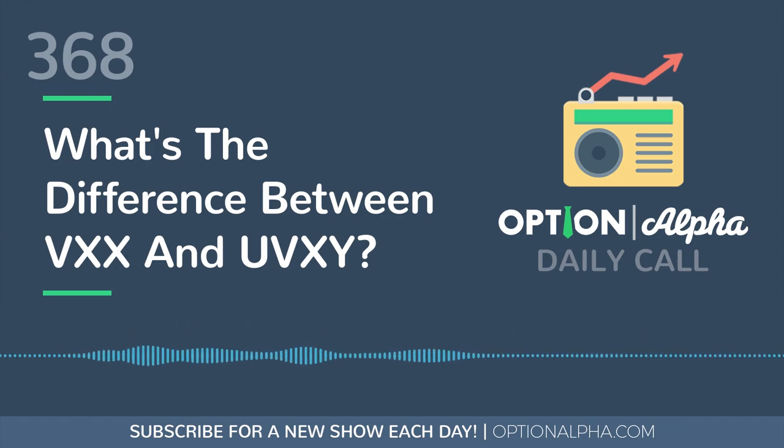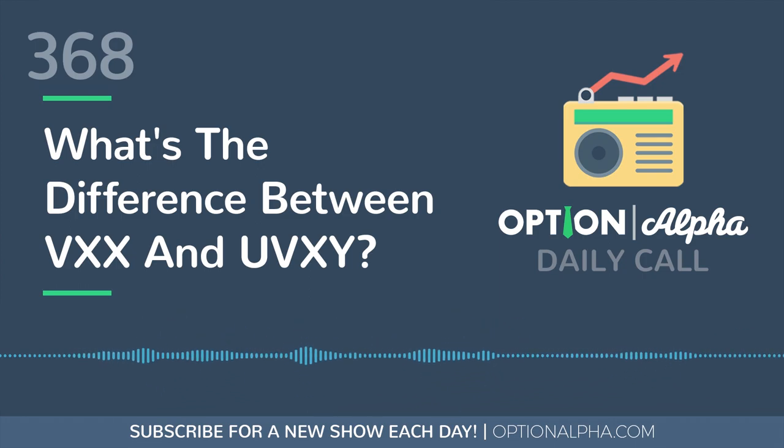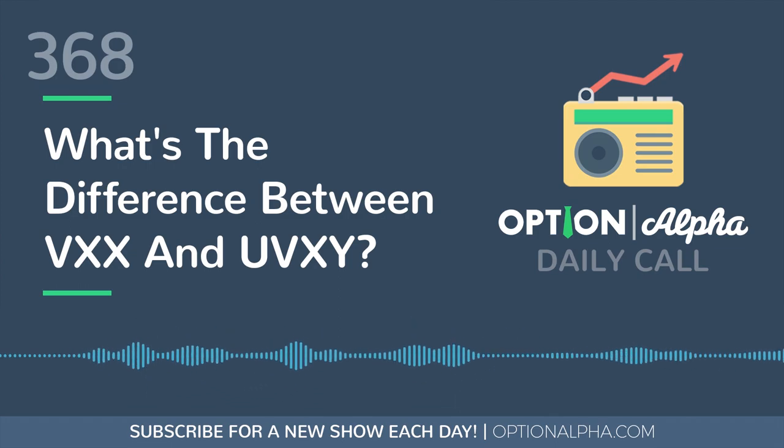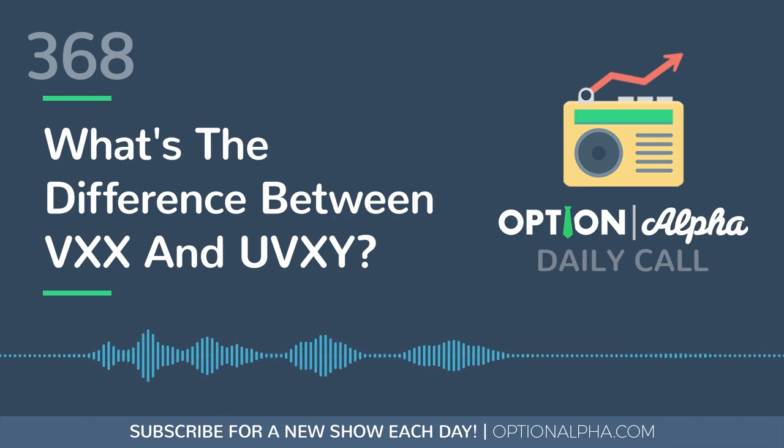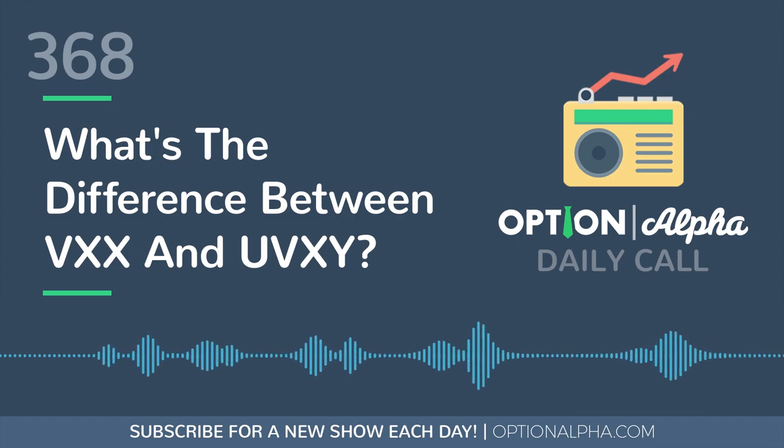Now there's a lot that we could get into, and we'll try to narrow it down as much as possible. The main difference between these two — because they are both still ETNs, and they do trade like ETFs and ETNs; you can buy and sell them, you can trade options on them — is that UVXY is leveraged. This could work to your advantage depending on which direction you're trading it, or it could work to your disadvantage.